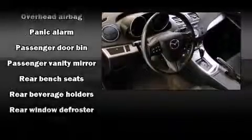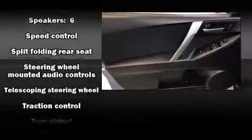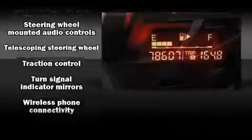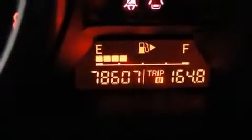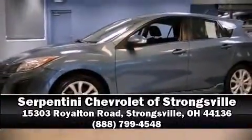This vehicle has achieved certified pre-owned status by passing Mazda's rigorous certification process. Our knowledgeable sales staff is available to answer any questions that you might have. Stop by our dealership or give us a call for more information.